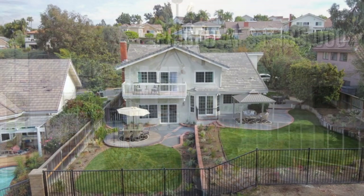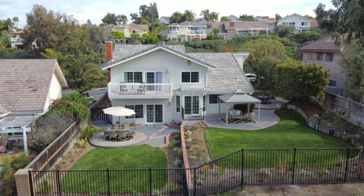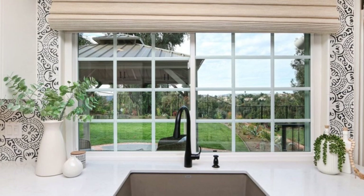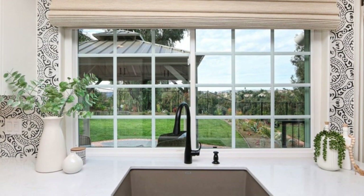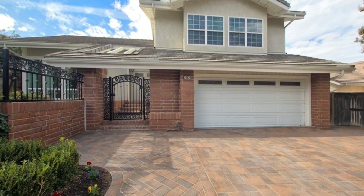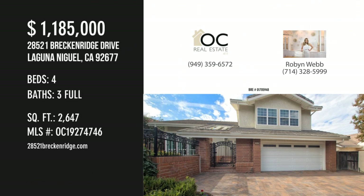Close to shopping and transportation. This property offers great curb appeal. For more information or to schedule a showing, please contact the listing agent.